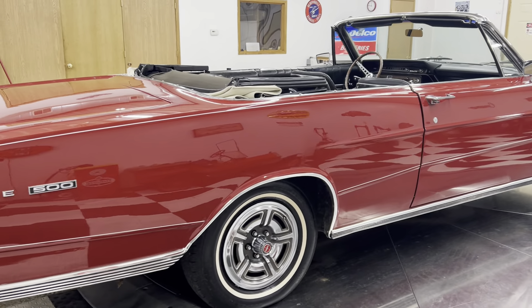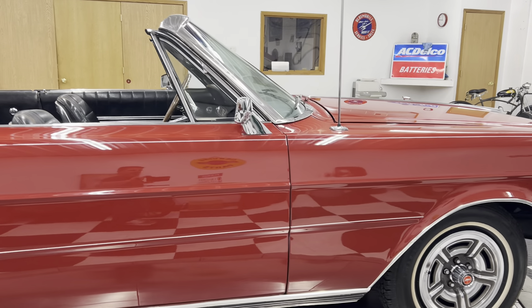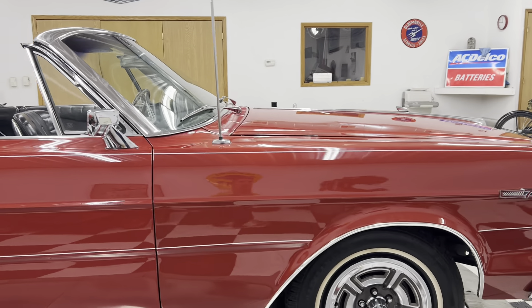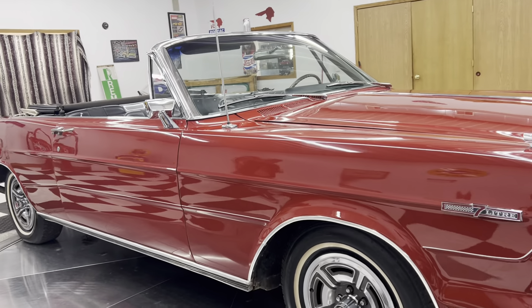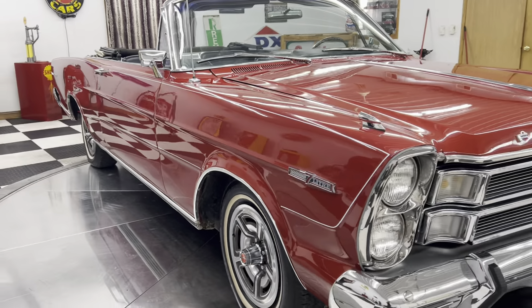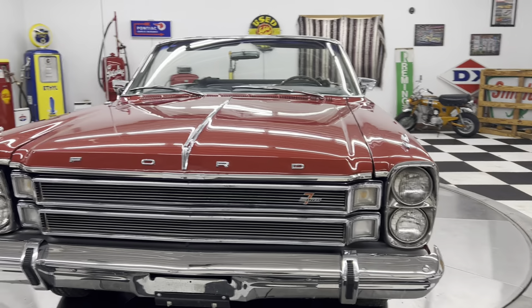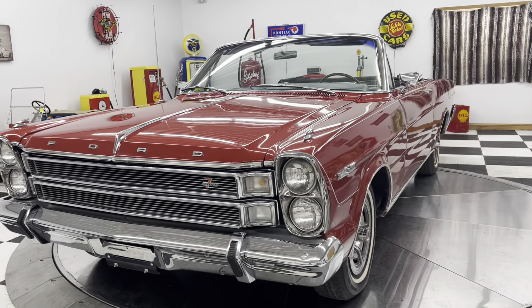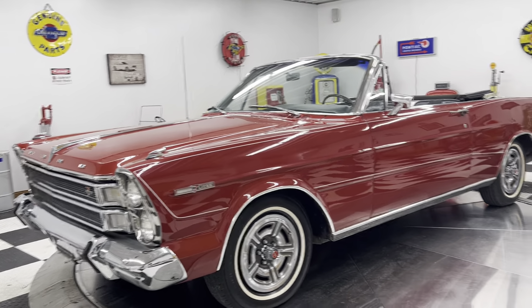It is bright red with a white convertible top, and you will see all the pictures on my website as well. The top is in great shape. The body is really nice. The paint is driver quality — it has a few imperfections, but this car will win you any church car show or local town car show you take it to. It's not going to win the Ford Super Nationals, but it's a super nice, clean, straight car.